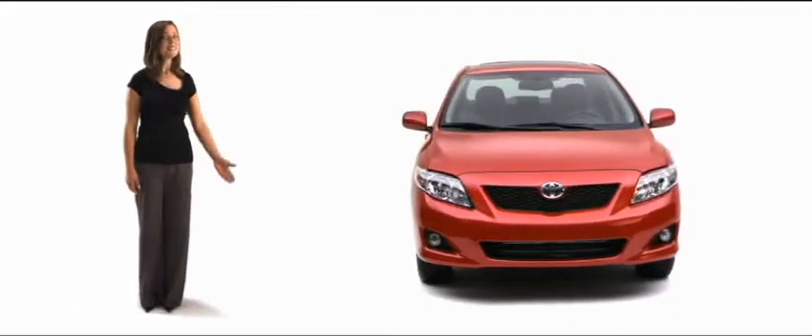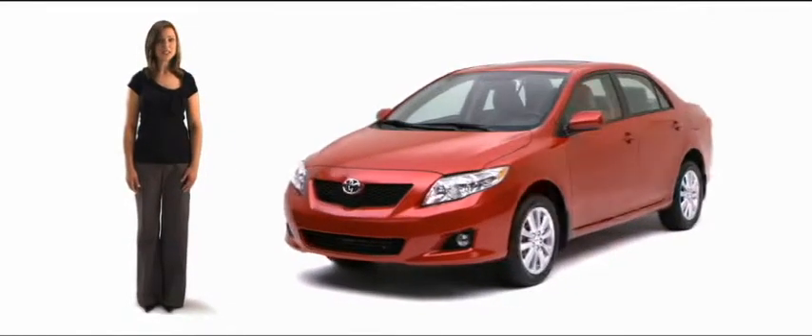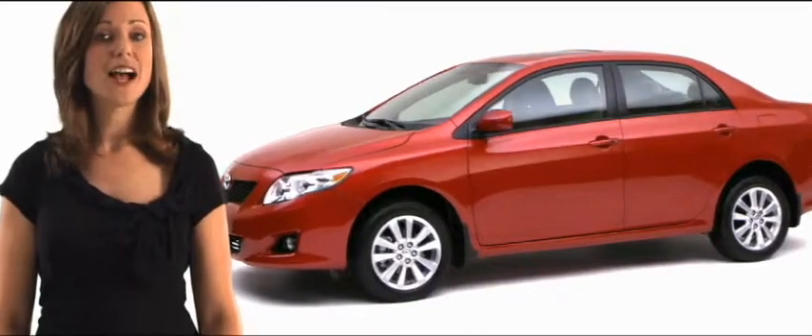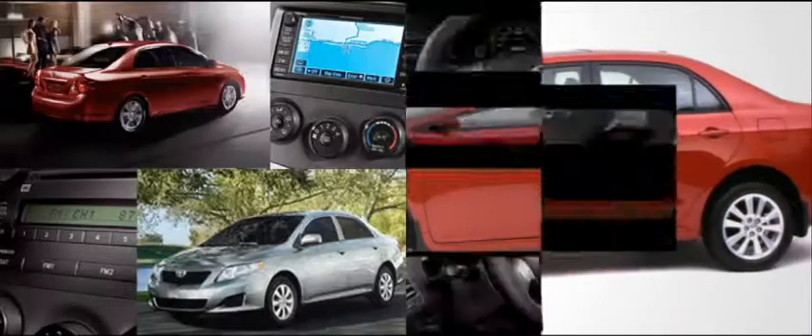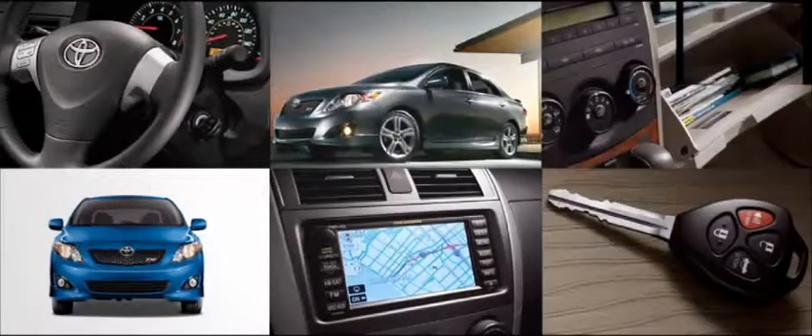Introducing the 10th generation completely redesigned Toyota Corolla — a car that comes with an added bonus. That bonus? Individuality. Not only redesigned and refined, but available in a number of models and styles. Depending on your taste, you can truly drive a Corolla that is as unique as you are.